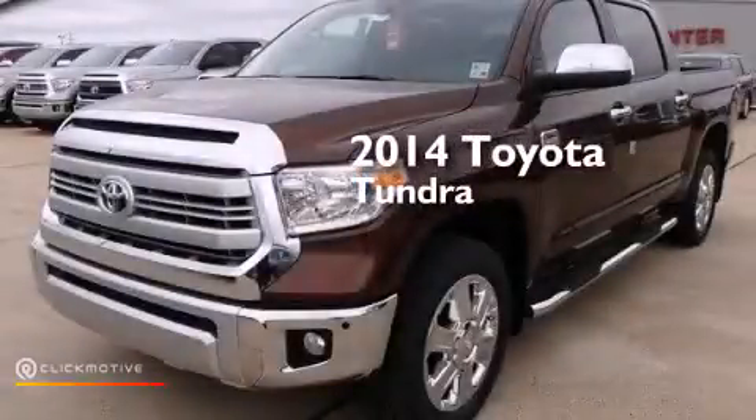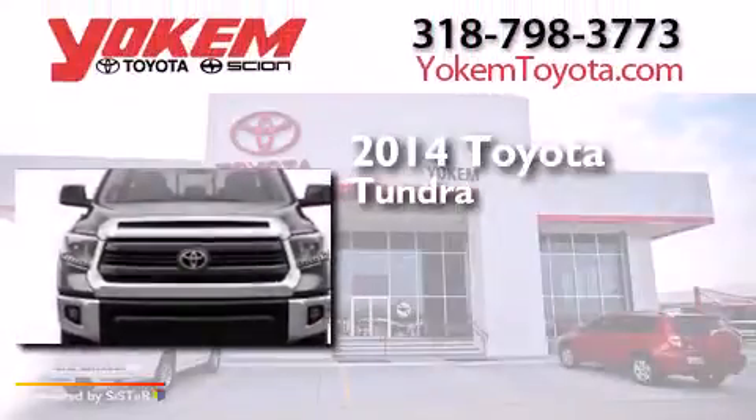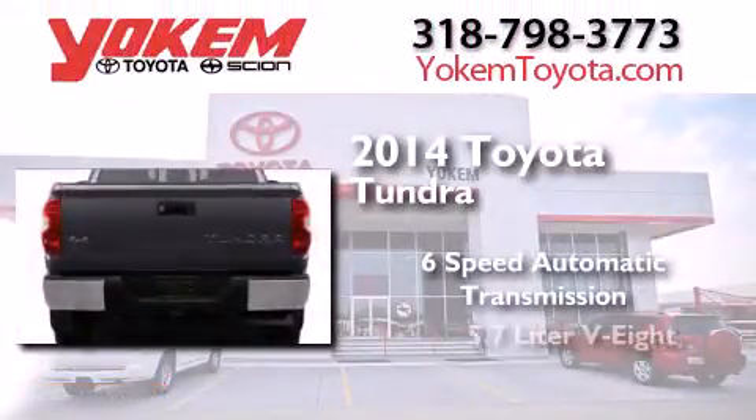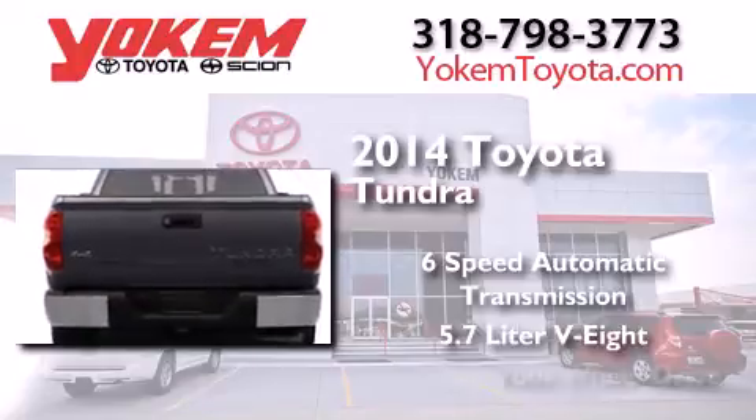This is a brand new 2014 Toyota Tundra. This truck has a 6-speed automatic transmission, a 5.7-liter V8, and 4-wheel drive.